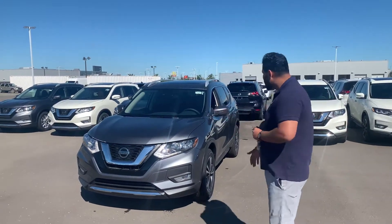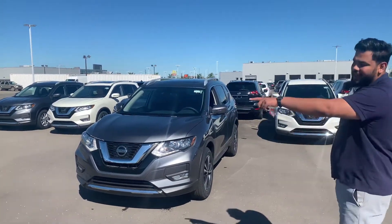Hey there, it's Ish again. Right here I have the SP-Tec pulled up, and the SL is still parked over there.